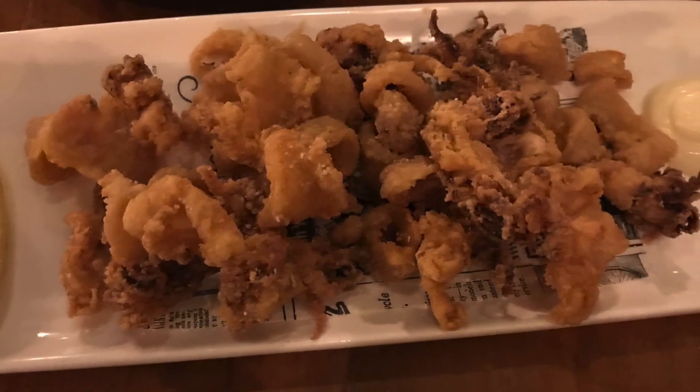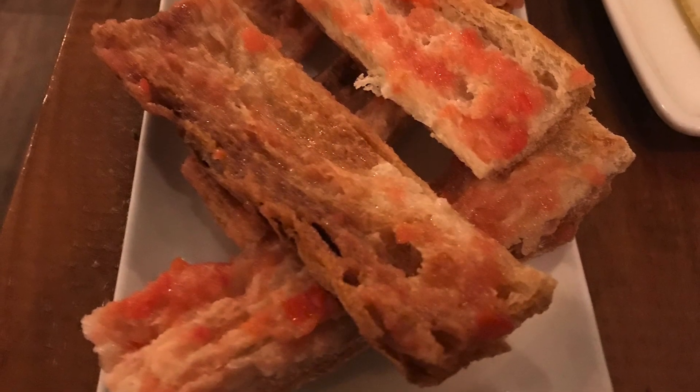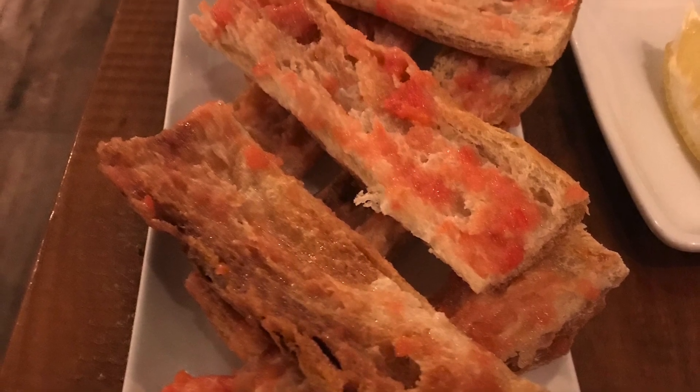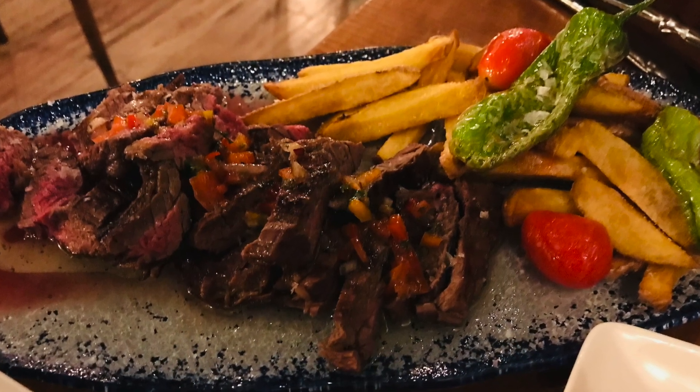We ended up ordering pan con tomate, calamari, and entraña con fritas. The food was served hot and it was so good.